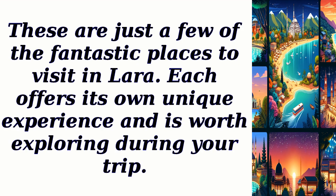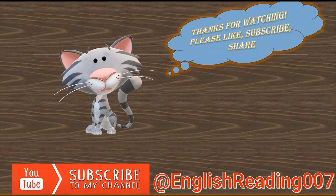These are just a few of the fantastic places to visit in Lara. Each offers its own unique experience and is worth exploring during your trip. Thanks for watching, please like and share this video. Also hit the subscribe button and ring the notification bell.